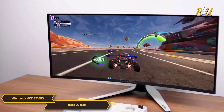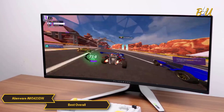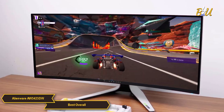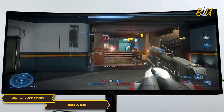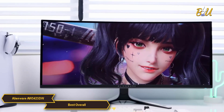Gamers who have experienced the monitor often speak of its transformative impact. The combination of the OLED display's immersive visuals and the monitor's high performance creates an environment that transcends traditional gaming. The Alienware AW3423DW is a gateway to a new level of gaming immersion.